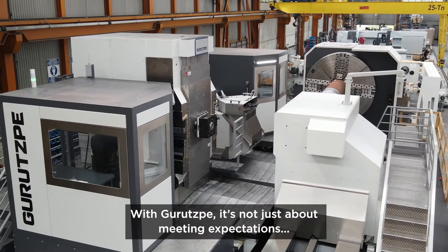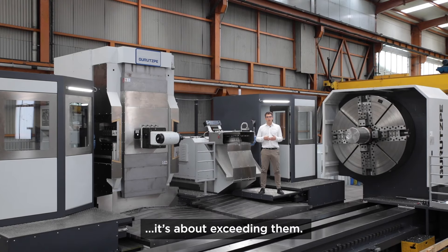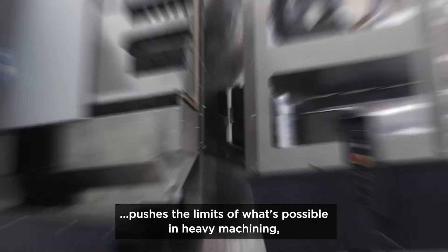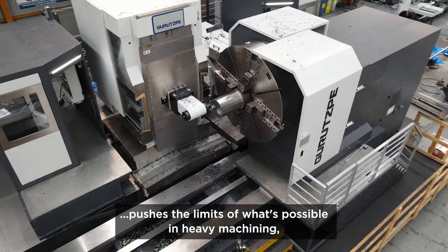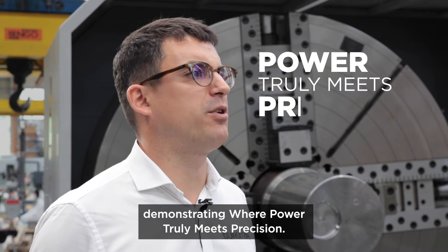With Grusper, it's not just about meeting expectations — it's about exceeding them. Rotor after rotor, our multitask lathe pushes the limits of what's possible in heavy machining, demonstrating where power truly meets precision.